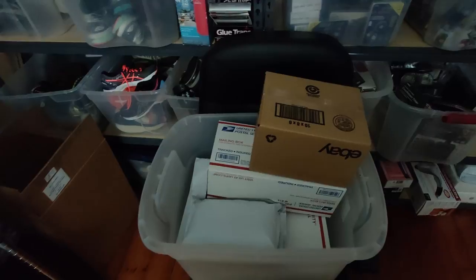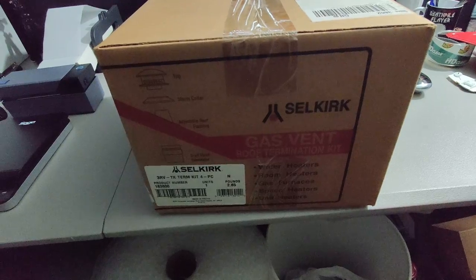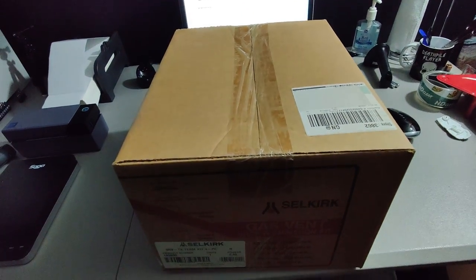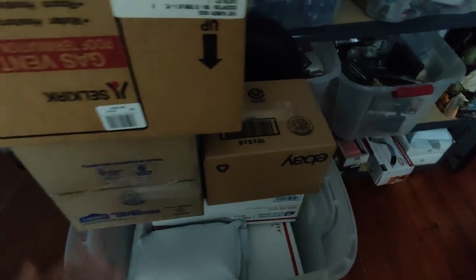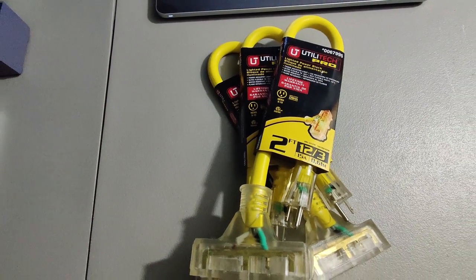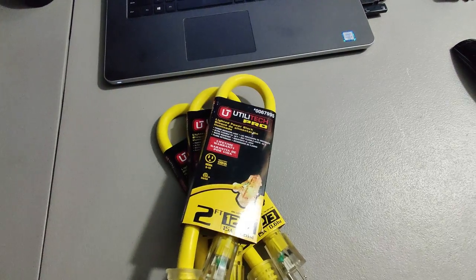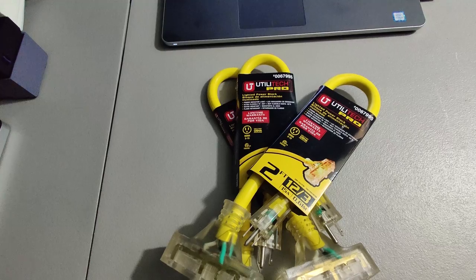I picked up some gas vents at Home Depot, paid $5 for them, and I'm selling them for $45. I also ended up buying about 150 to 200 of these Lowe's liquidation lighted power blocks — paid a dollar a piece for them and I've been selling packs of three for about $29.